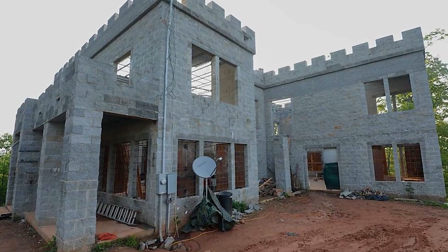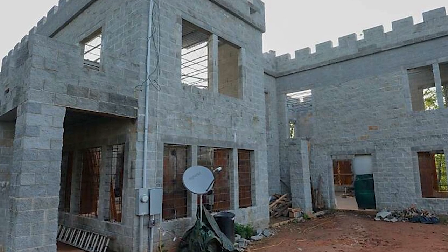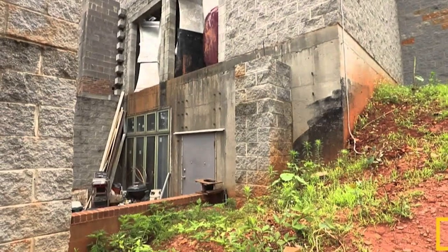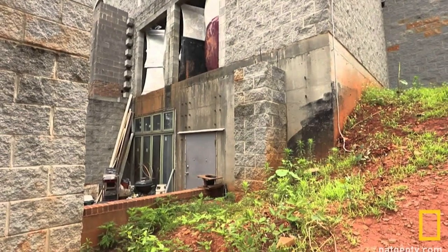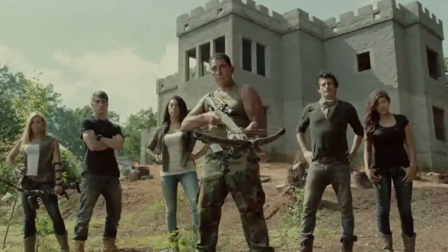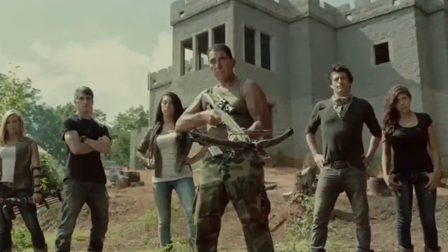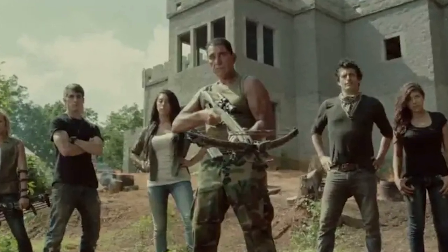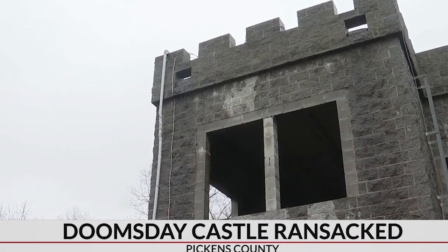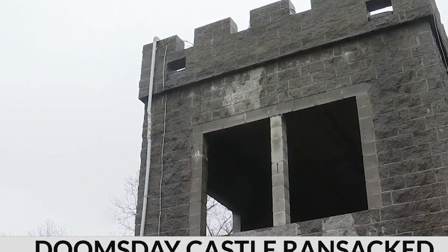Moving to the mountains of North Carolina, we encounter the Doomsday Castle — made famous by the National Geographic reality show of the same name. Built by Brent Sr., a retired army officer, the Doomsday Castle is a unique blend of medieval architecture and modern survival engineering, constructed atop a mountain with an array of defenses including a drawbridge, portcullis, and thick stone walls. It's designed to withstand disasters such as hurricanes, riots, and EMP attacks. Inside are various survival amenities like a rainwater collection system, solar panels for electricity, and a smokehouse for preserving food, utilizing resources available on site such as a quarry and forest.